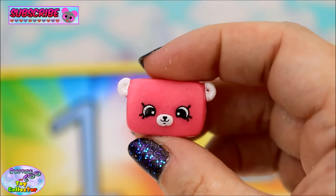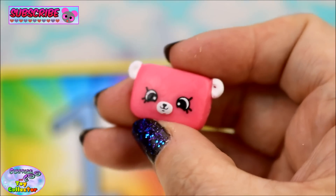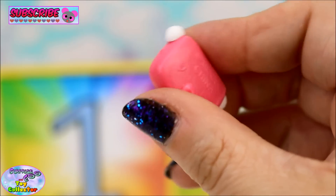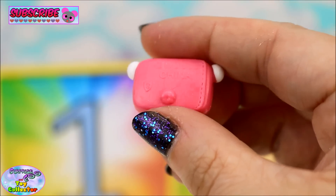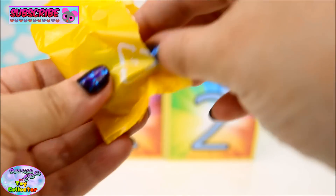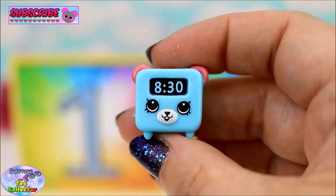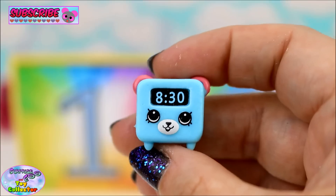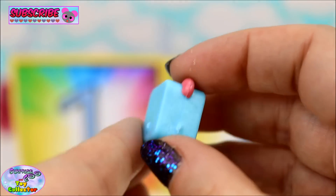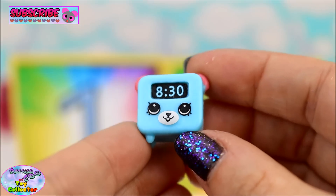It looks like it's from the Dreamy Bear Collection again and I believe this is a pillow. And in our third blind bag we have an adorable alarm clock - aww, how cute is that? That has to be one of the cutest alarm clocks ever!